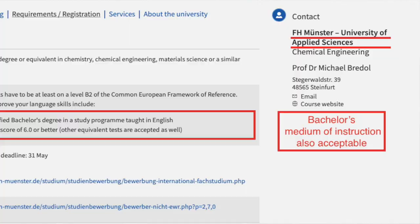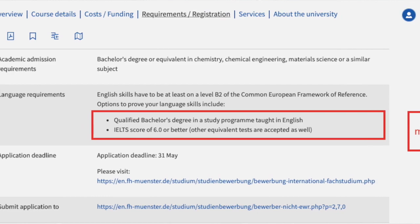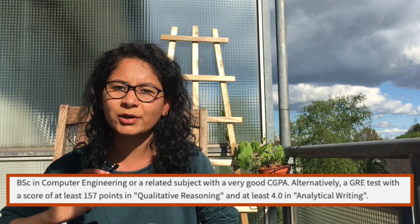Some universities don't require IELTS or TOEFL — they just ask for a document stating that your medium of instruction during your bachelor's was in English. Always check the university website to know what they're asking for. The second specific document for English-taught programs is your GRE score. Some universities ask for GRE and specify how much score they want in each section.